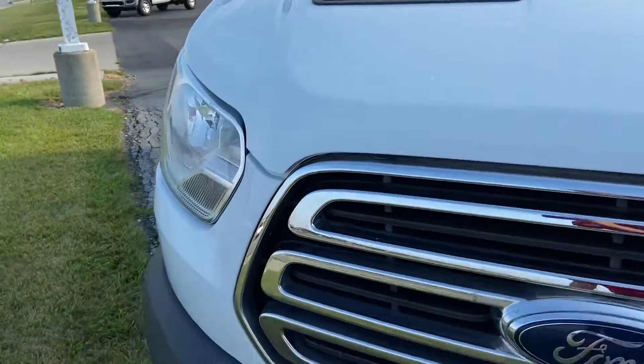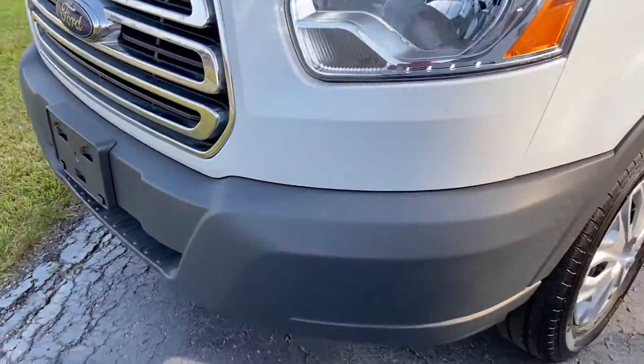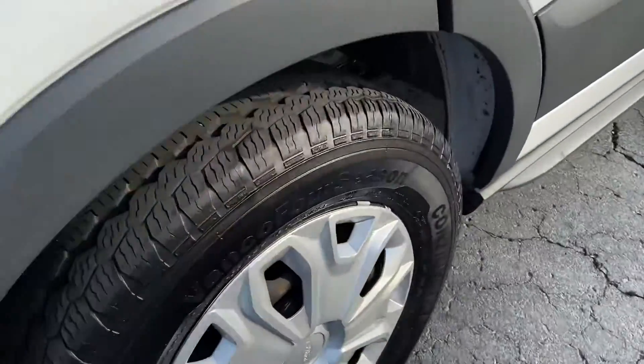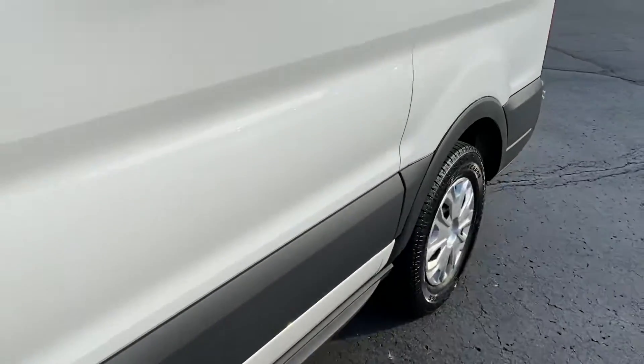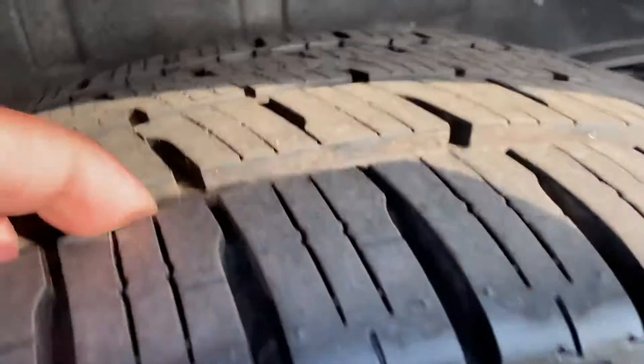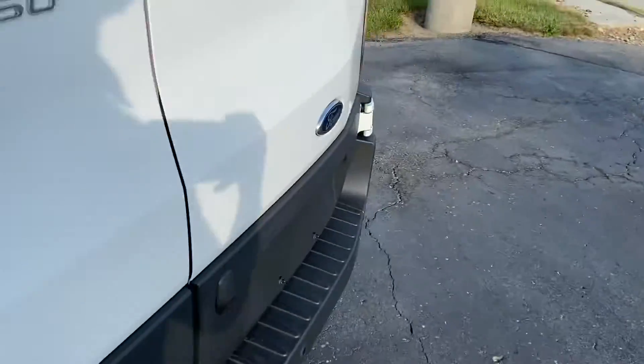Here on the hood, we'll take a look — looks like a little bit of stone chipping, which is to be anticipated just from the vehicle being driven. Tire tread depth is solid; looks like you've got close to, if not brand new, tires here on the rear.